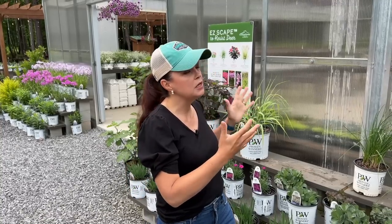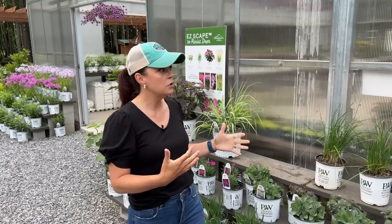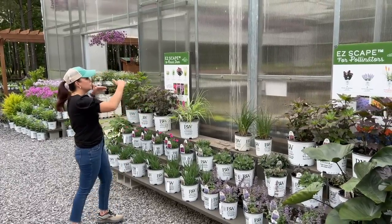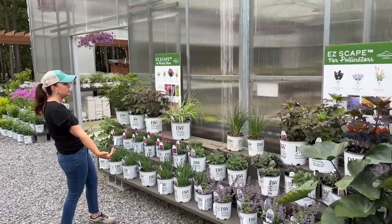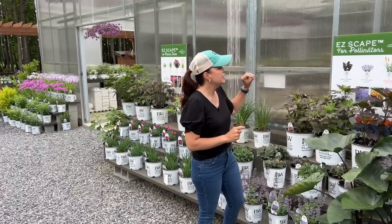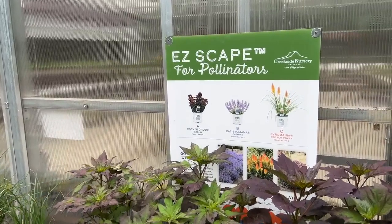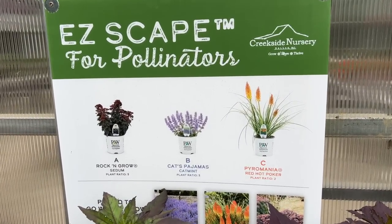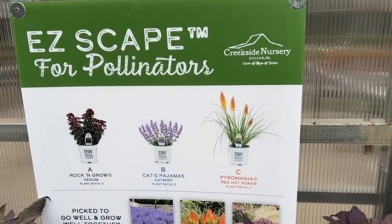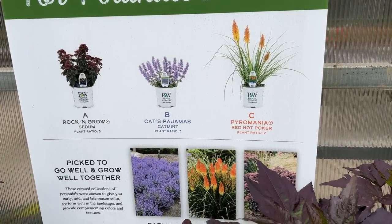We're standing here in front of the greenhouse. If you've been here or just on videos, you know that we have two Easy Scapes planted directly in front of the greenhouse, and this is where we have it set up with some of the plants to offer — it just makes it easy to shop. If you're not familiar with Easy Scapes, this is a great idea that our friends at Walter's Gardens came up with. It's kind of a plant-by-numbers concept — they give you pairings of three to four plants that really go together, have the same growing conditions, and give you a continuous set of blooms.